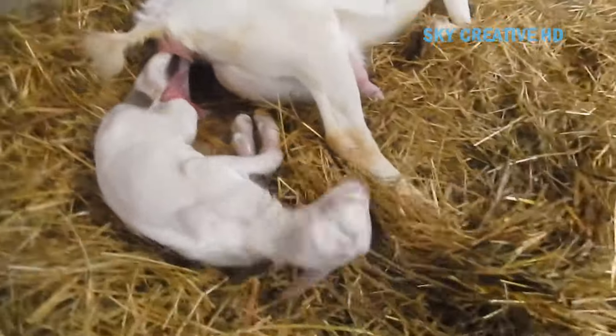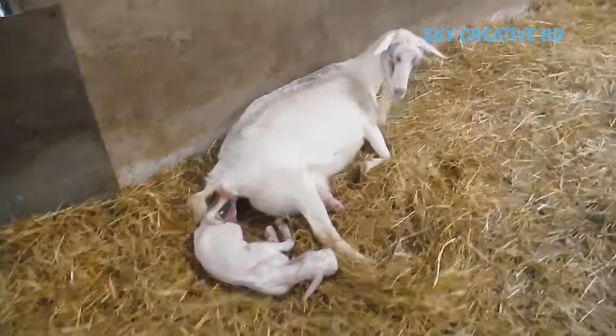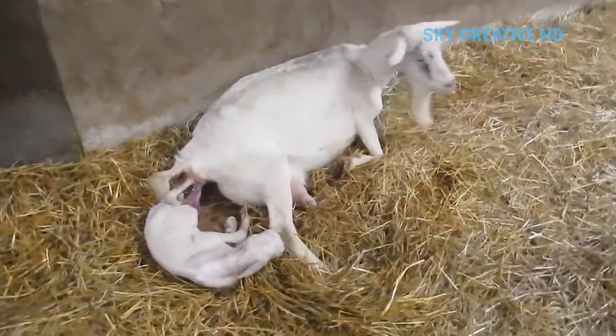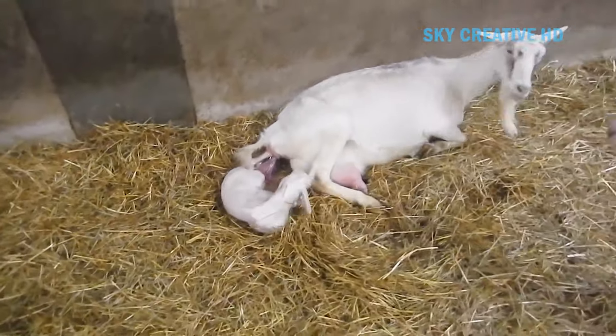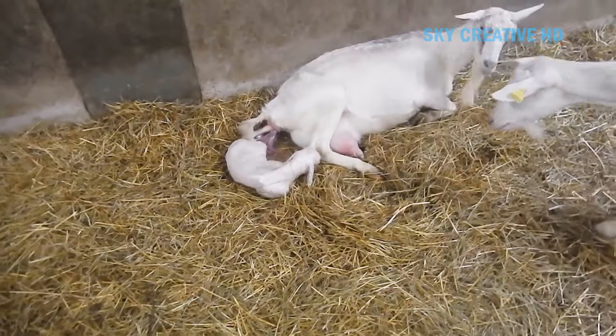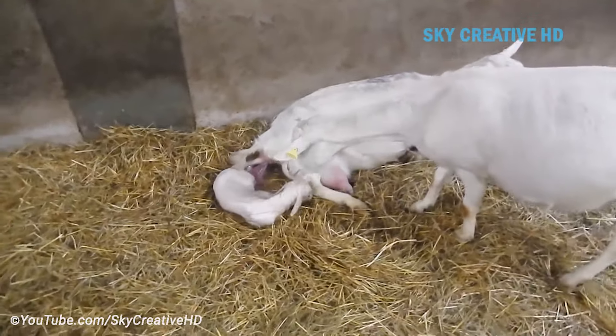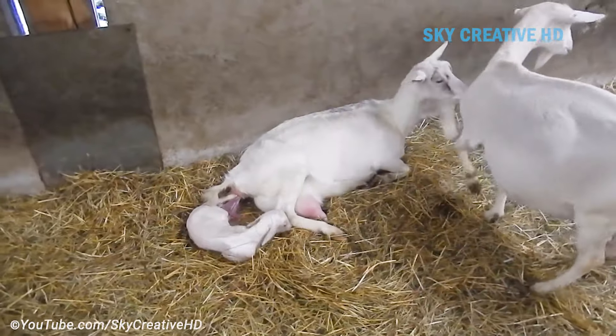Full-grown female goats, or nannies, will grow to weigh about 110 to 180 pounds. But a full-grown male goat, or a billy, will reach anywhere from 140 to 200 pounds. If a goat is being raised on a farm or domestically, it will almost always choose to give birth in a sheltered, dry area.